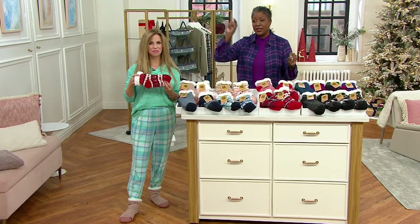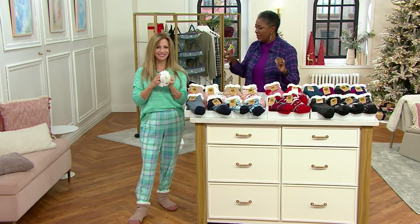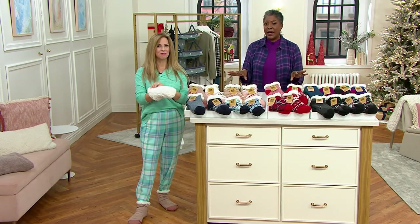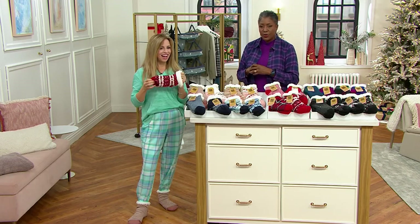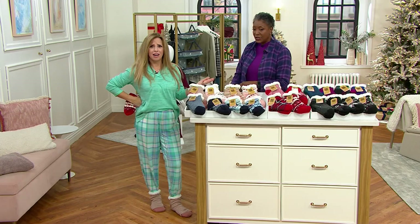Don't come back two months from now thinking you want a set of those socks — they're going to be gone, and you'll be so mad that you missed out, especially since we have them today with free standard shipping and handling. Continue and place your order; 621-392 is your item number.